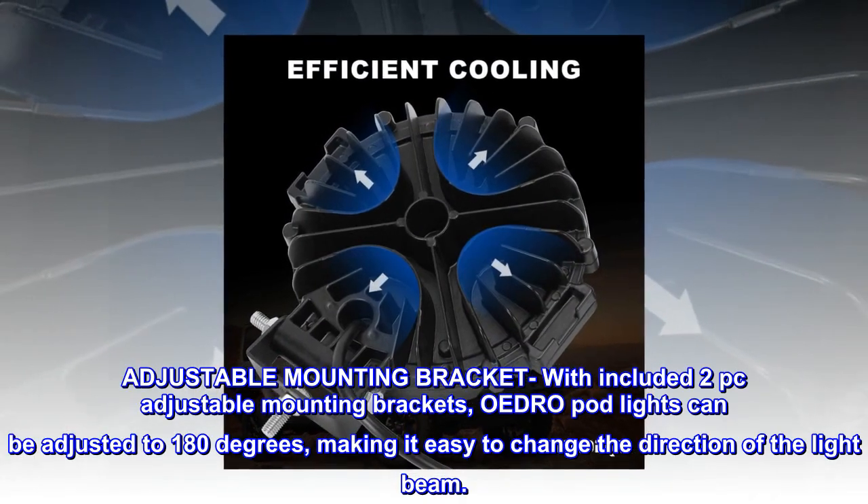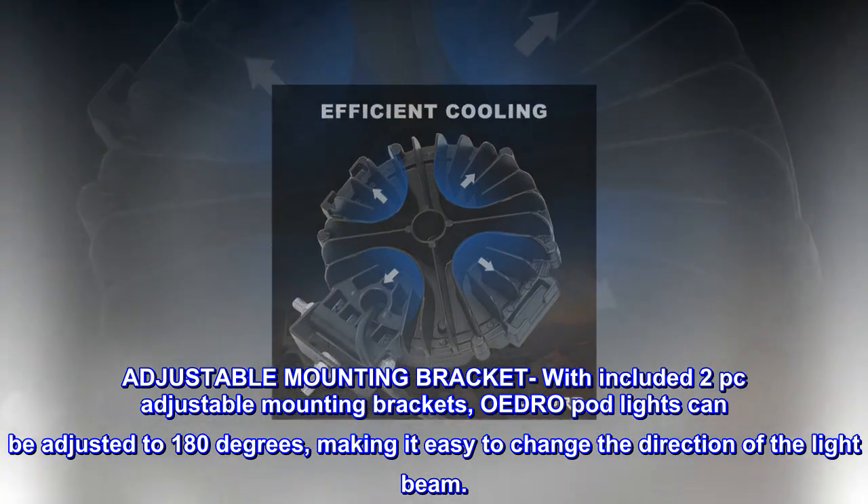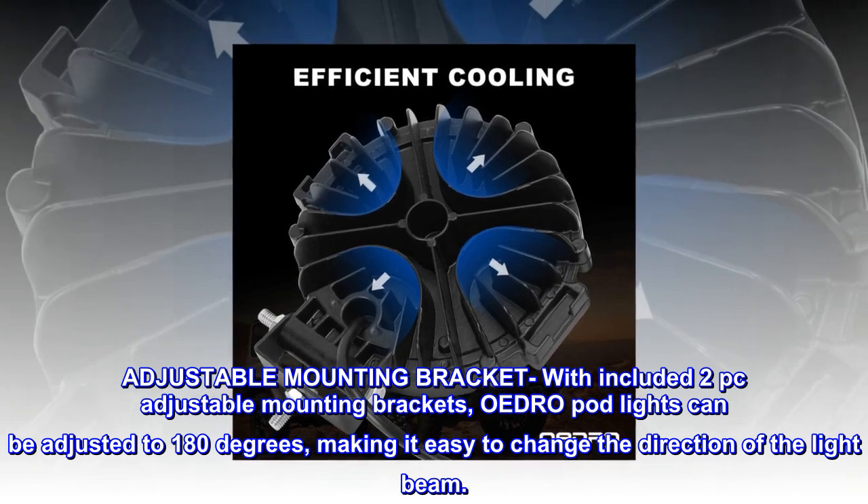Adjustable mounting bracket — with included adjustable mounting brackets, OEDRO pod lights can be adjusted to 180 degrees, making it easy to change the direction of the light beam.